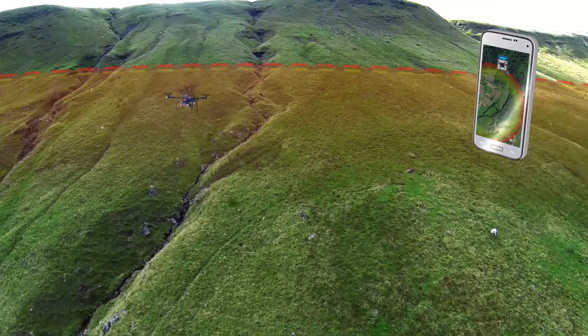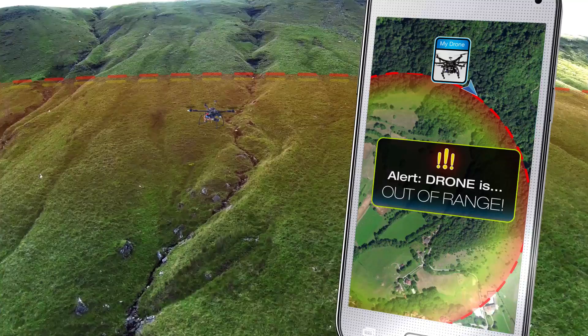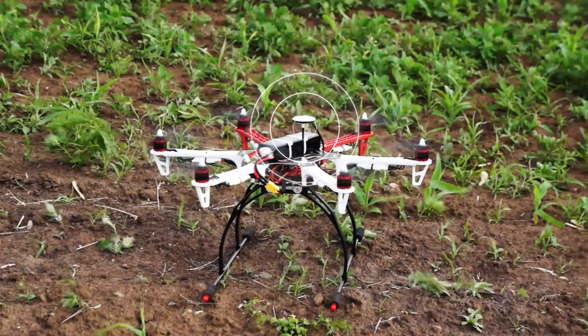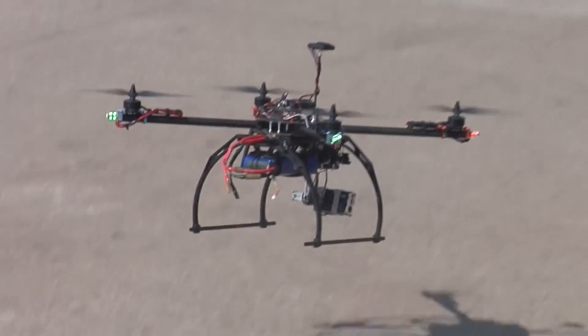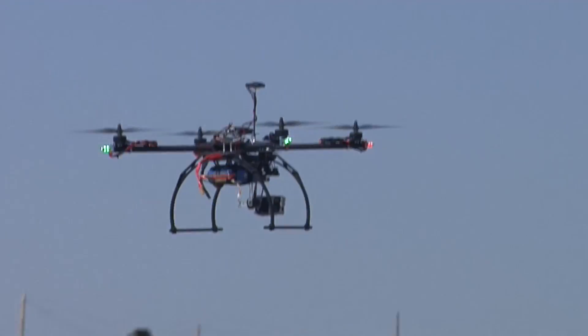If your drone goes out of range, you'll be alerted. If your drone goes down, the app will locate it and take you right to it. Now you can push your drone's range further and higher.